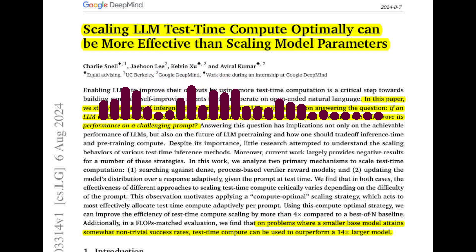But what about more complex problems that require exploring different solution strategies? The paper acknowledges that for harder problems, parallel sampling, where multiple answers are generated independently, can be more beneficial. It proposes a compute-optimal scaling strategy that adaptively allocates test-time compute based on the difficulty of the prompt. The paper uses a model-specific notion of difficulty, where questions are categorized based on the base LLM's PASS-1 rate, which is the percentage of questions answered correctly on the first attempt.